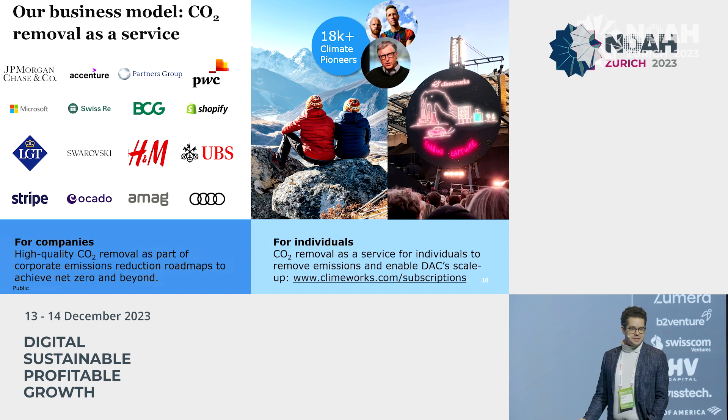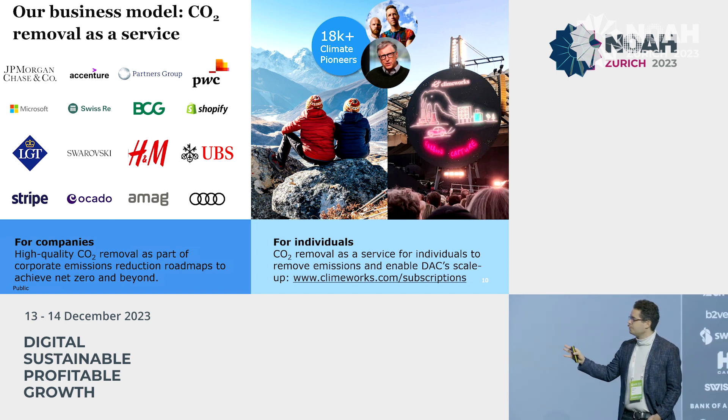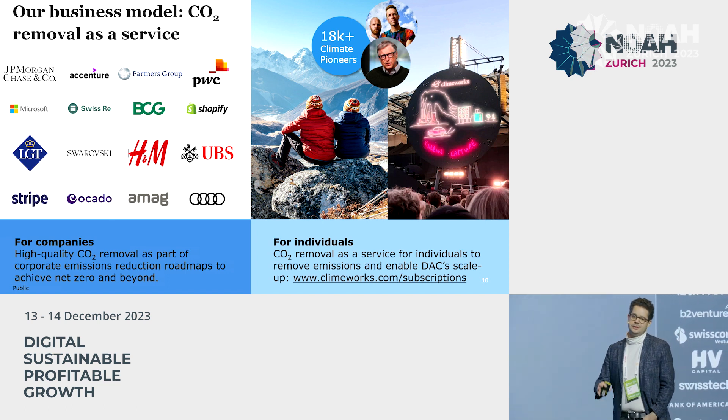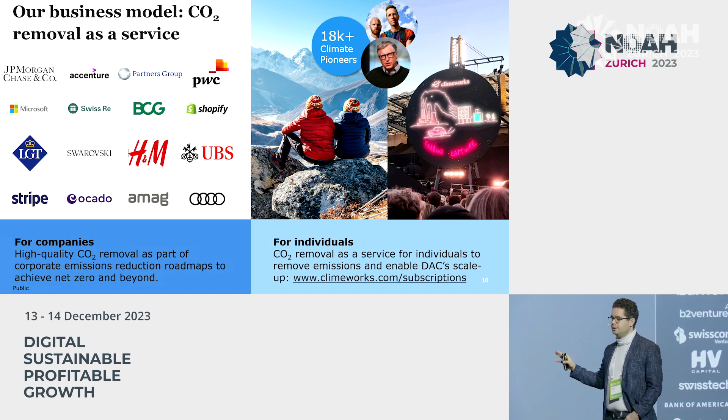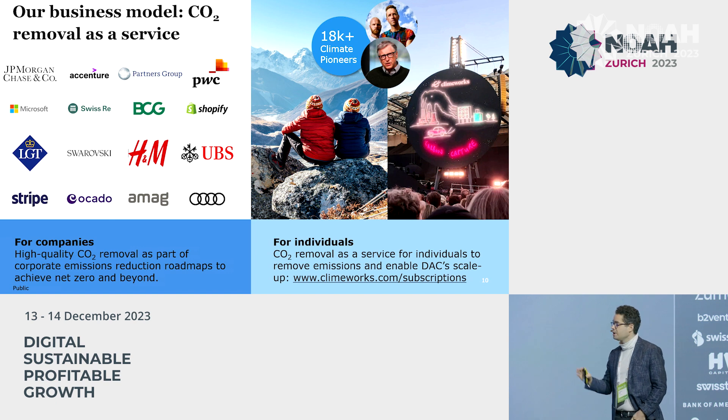How do we make this a business? We work with both corporates as well as individuals. For corporates, we typically do a long-term roadmap where we remove over a period of ten or more years part of their unavoidable emissions for a fixed price. We do this not as an alternative to reductions, but for companies that have already reduced or have a clear target and path to reduce. Every company will end up with some unavoidable emissions that they cannot reduce further — and that is what we use Direct Air Capture for. We do this for clients in the financial industry, professional services, and more and more in technology and consumer goods.